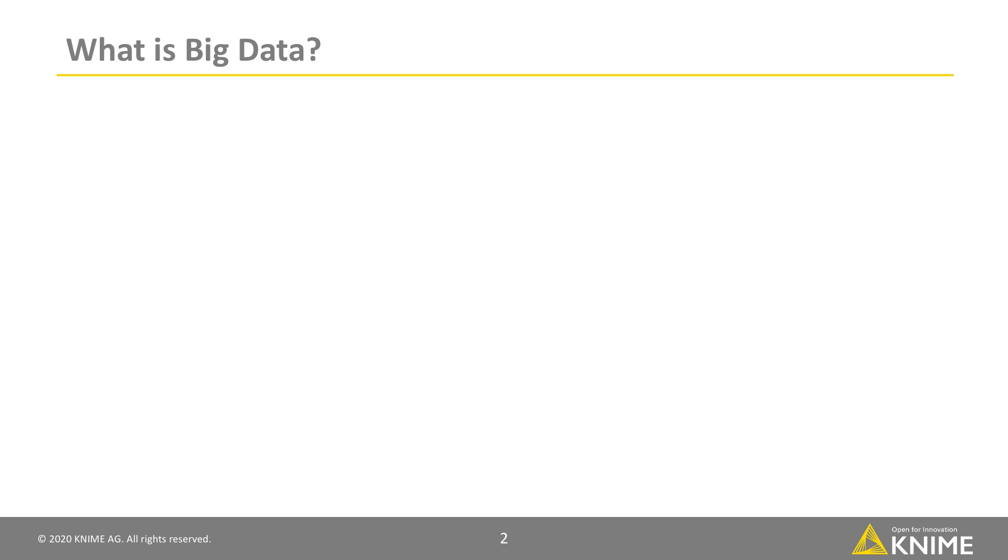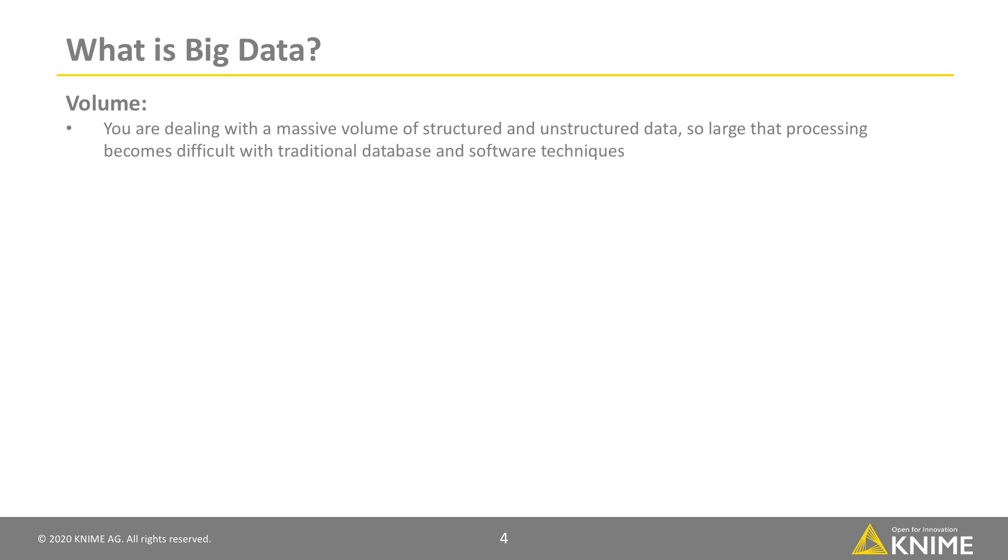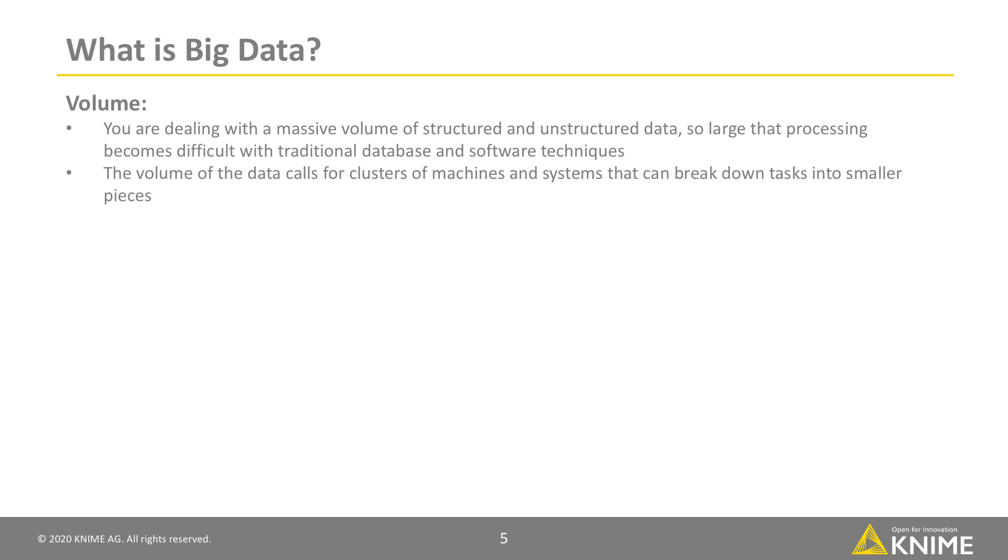What is Big Data? Well, typically there are two to three criteria that make data big. Volume is one criterion. Big Data typically means you are dealing with a massive volume of structured and unstructured data, so large that processing becomes difficult with traditional database and software techniques, exceeding the capabilities of a single computer. The sheer volume of the data calls for clusters of machines and systems that can break down tasks into smaller pieces.